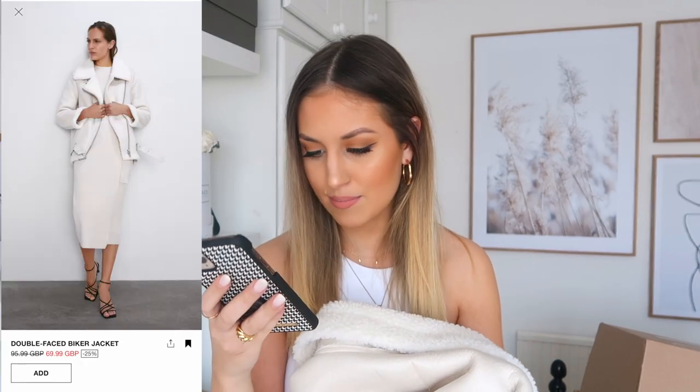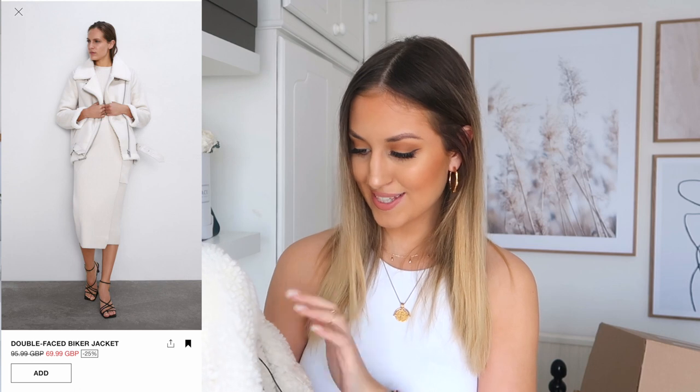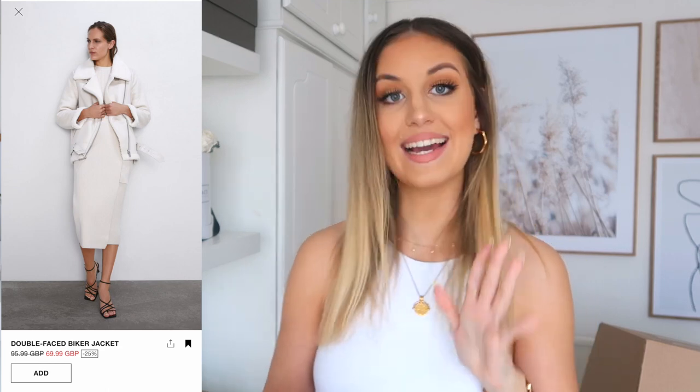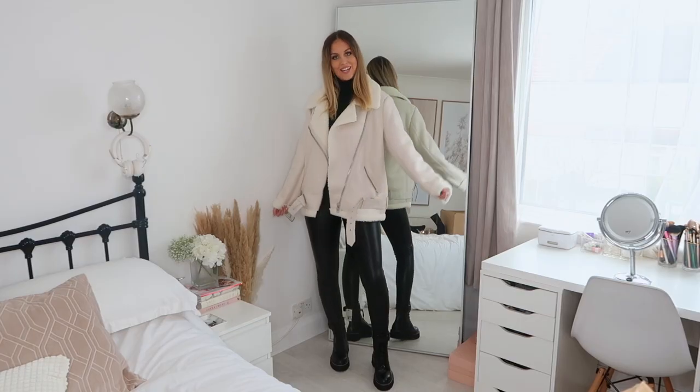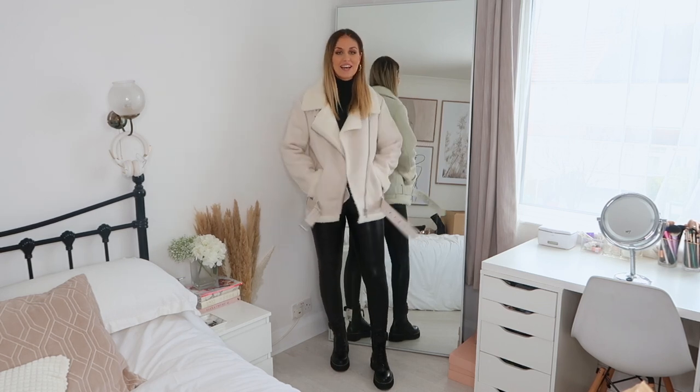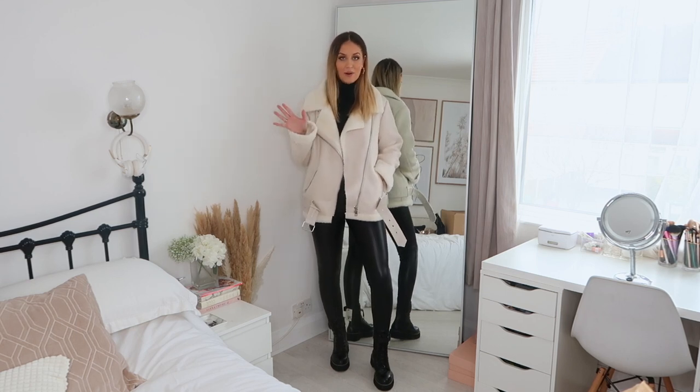The first item is this gorgeous coat — I've been eyeing it up for the longest time and always try it on whenever I go into a Zara store. I never ended up getting it because it's £95.99 originally, which I think is quite pricey. But then I saw it went on sale and I picked it up for £69.99. I got it in size large because I love my jackets and coats to be quite oversized. This is the jacket on and I'm kind of obsessed with it.